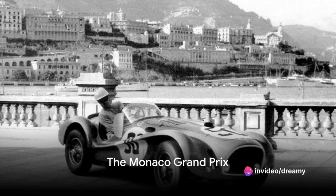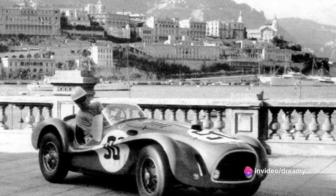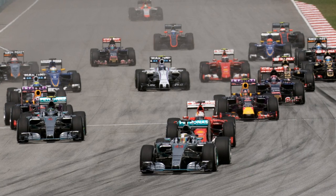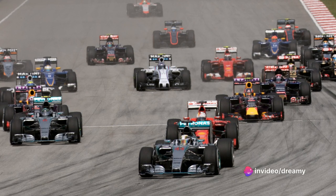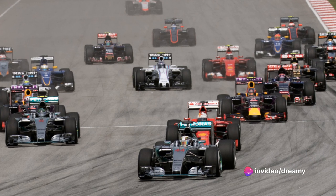Revving up at number 2, we have the thrilling Monaco Grand Prix. Embarking on its journey in the roaring 20s, this high-octane event quickly became a jewel in the crown of Formula 1. The Monaco Grand Prix has always been more than just a race — it's a dazzling spectacle, a test of skill and courage, a challenge like no other.